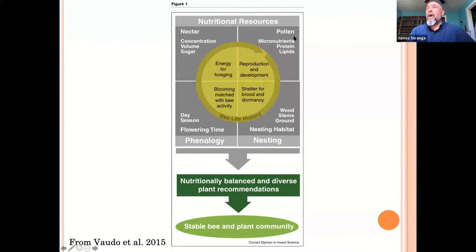Pollen is the male gamete of plants. Bees have evolved with angiosperms to take advantage of pollen — both moving it for pollination and eating it. They consume it mostly in the larval stages. Adults will forage, bring pollen back, feed it to larvae, which develop, pupate, and become adults. Pollen has proteins and lipids — it's a complex thing. Stable plant communities and stable bee communities are very tightly linked because bees are needed for pollination service and plants are needed for food.